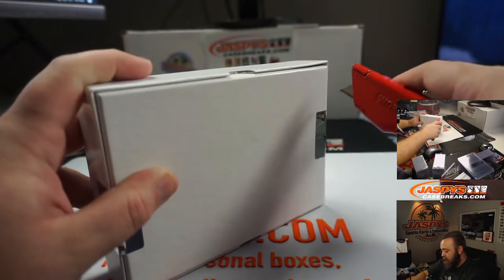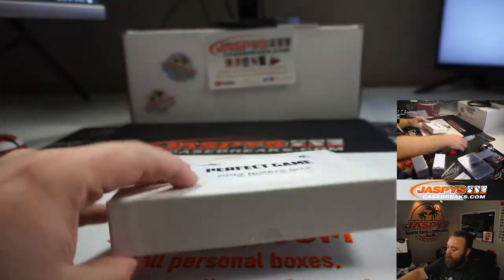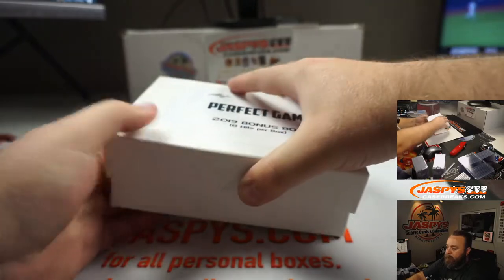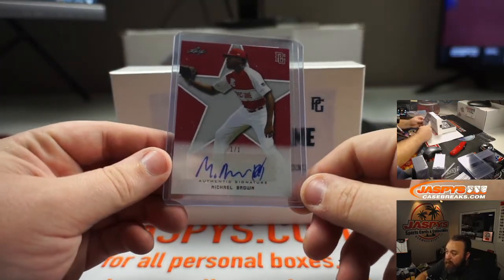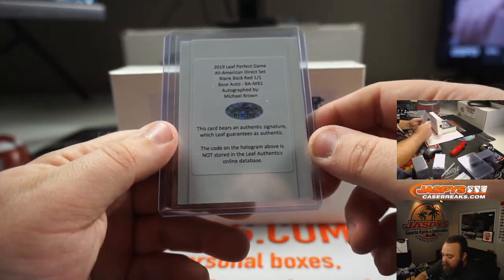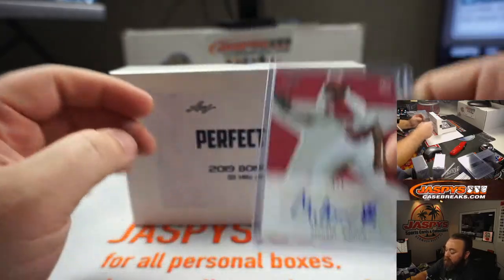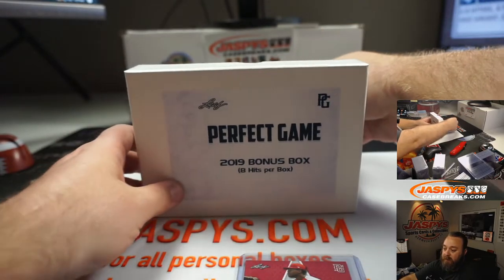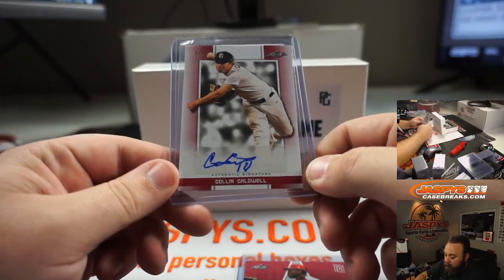Good luck Ryan. Our first auto is Michael Brown — one of one. It's the All-American direct set blank back red one of one. These guys are all prospects who will be in the draft either next year or the year after, and a lot of them are first rounders or third through fifth round picks. Colin Caldwell, one of one.